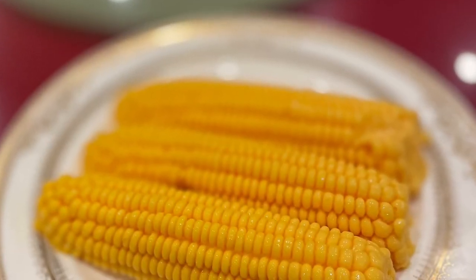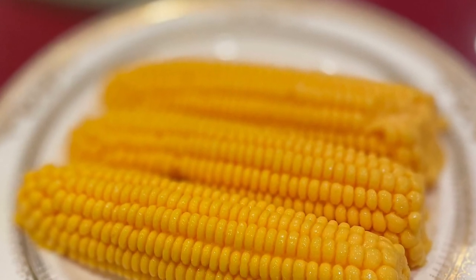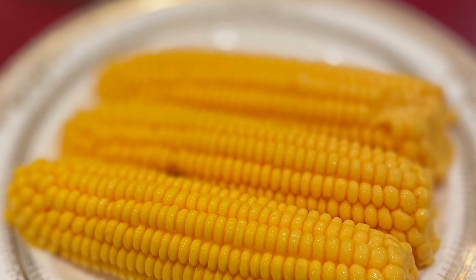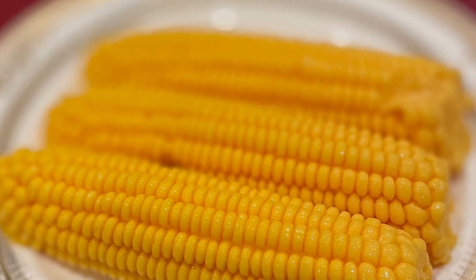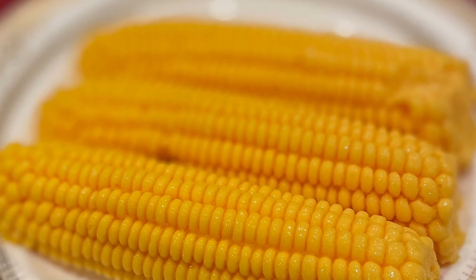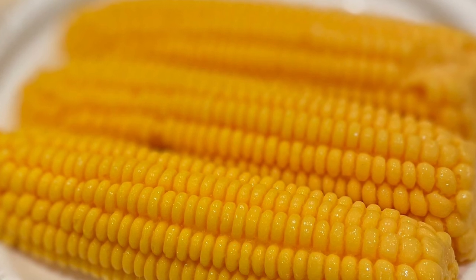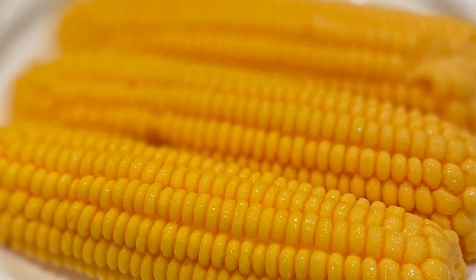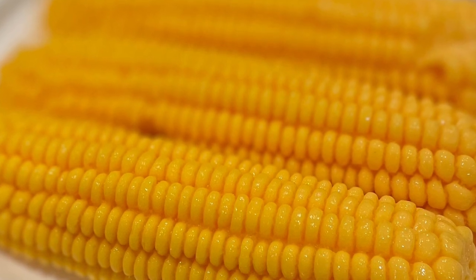I know what you're thinking — why would you finish a meal with corn? It's not corn. It's actually mango pudding that looks like corn. It was shocking seeing this on the table; it really looks like corn. But when you cut it up, it's actually mango pudding. A really innovative dish — I really loved that. A great way to end the meal.